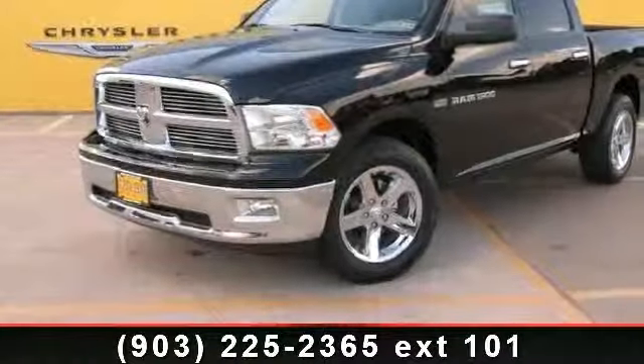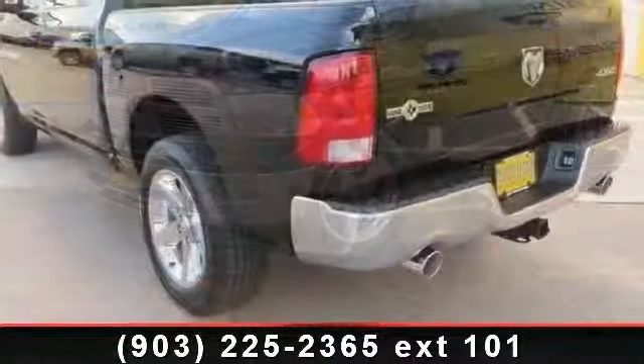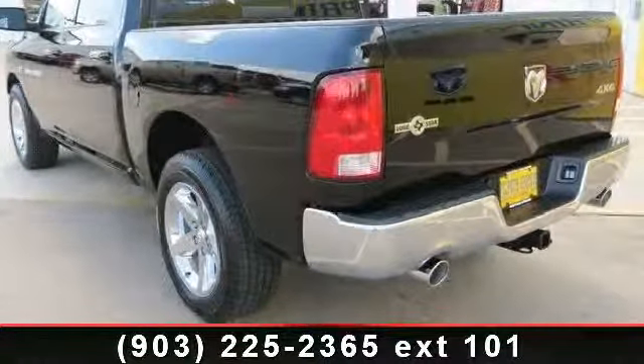Step into the 2012 Ram 1500 SLT. If you are looking for a first rate auto, this one could be yours today.